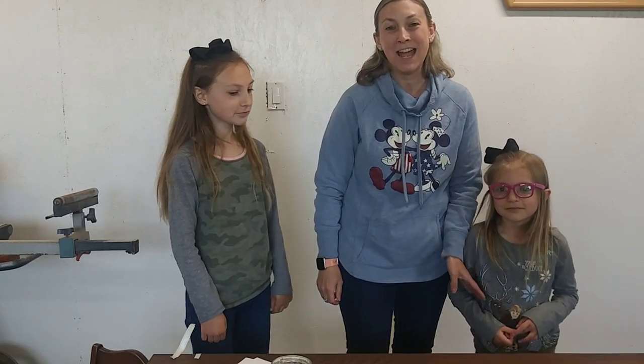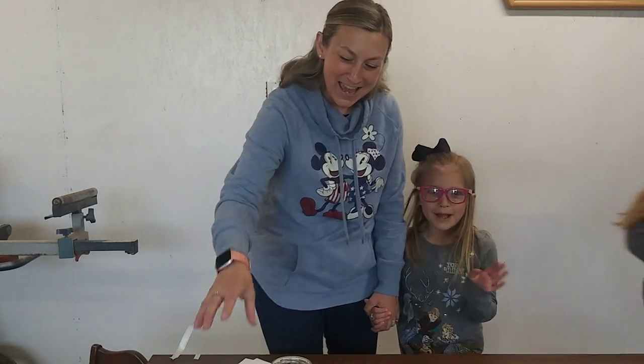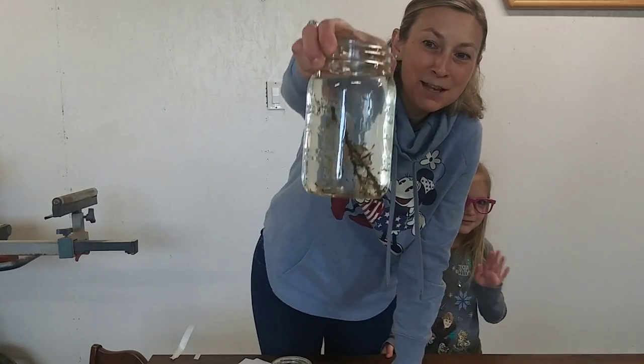Bye everybody. We hope you enjoyed our little bit about tadpoles and turning into frogs. We'll see you later. Bye. We'll leave you with the tadpoles.